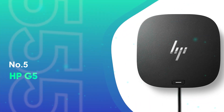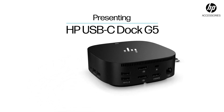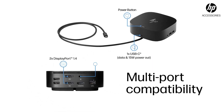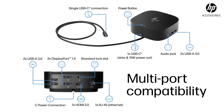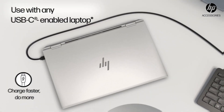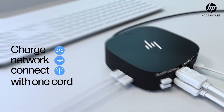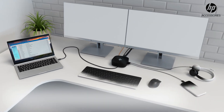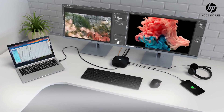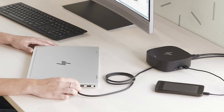Number 5: HP G5. For anyone seeking a compact docking station, the HP G5 is where it's at. It's compatible with both HP and non-HP laptops that have USB-C or Thunderbolt ports, making it really versatile. What's great about the HP G5 is how it helps you keep your desk tidy — you can add all your accessories and up to three monitors using just one USB-C cable. This single cable solution means fewer tangled wires and a cleaner workspace.